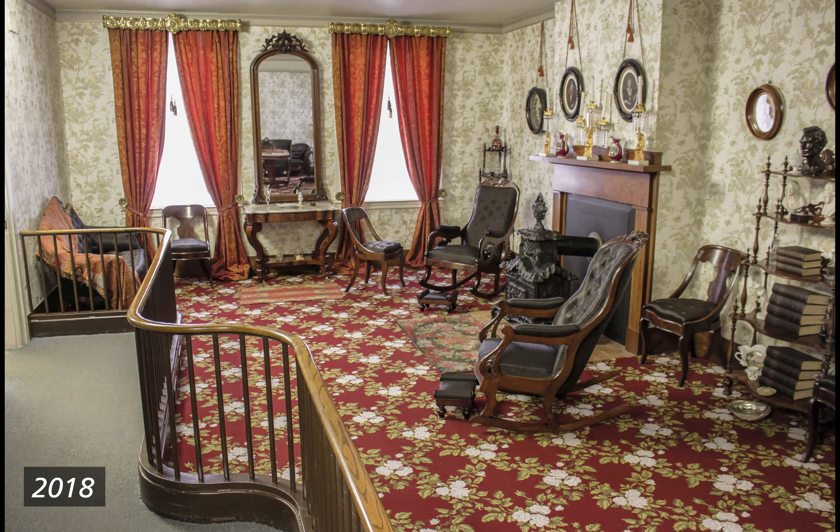2018. Color photograph of the Lincoln Home front parlor from the view of the back east side. The protective railing separating part of the left side of the room is back. Left of the railing the floor is carpeted blue; to its right the floor has a dark red carpet with a criss-cross of green leaves and white flowers. Furniture includes two rockers flanking the fireplace with footstools, three small open-backed chairs, and a couch, all of dark brown wood with black cushions in pincushion style. Curtains are now red with a faint orange pattern and gold tassels. Wallpaper is a light off-white with a pattern of light gray leaves and vines.